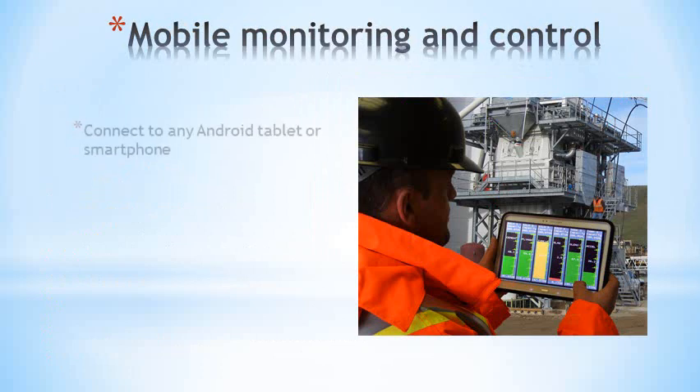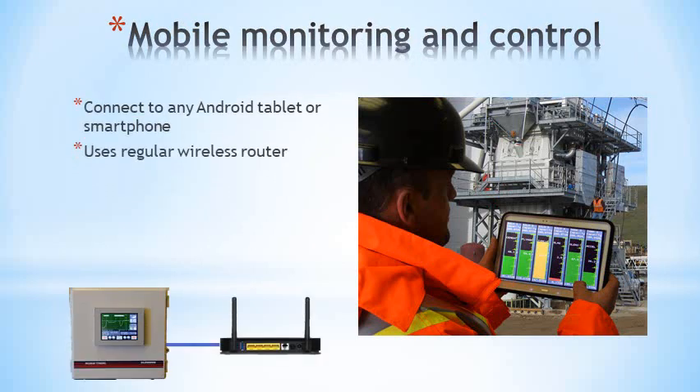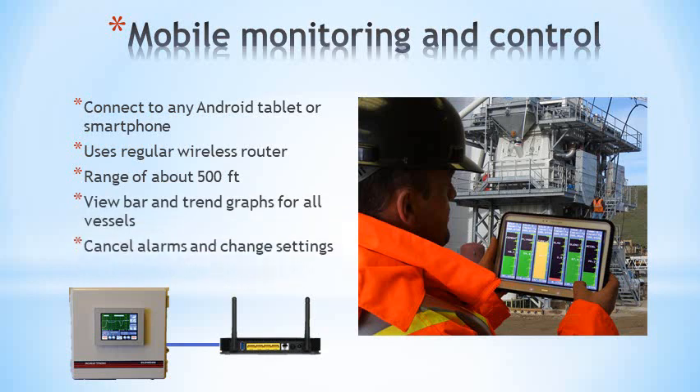You can transfer the screen to an Android tablet or smartphone by use of a wireless router. It is usable over the standard Wi-Fi range, typically 500 feet line of sight. You can view and control all functions in this way. In fact, you can run everything from a smartphone without ever needing the touch screen.